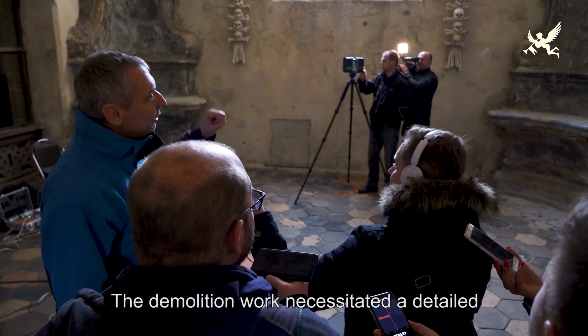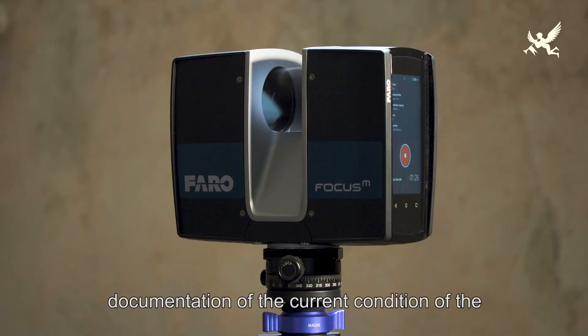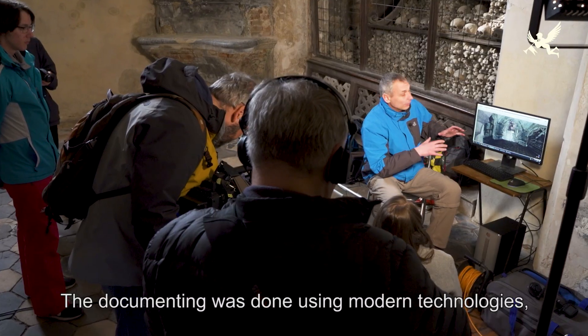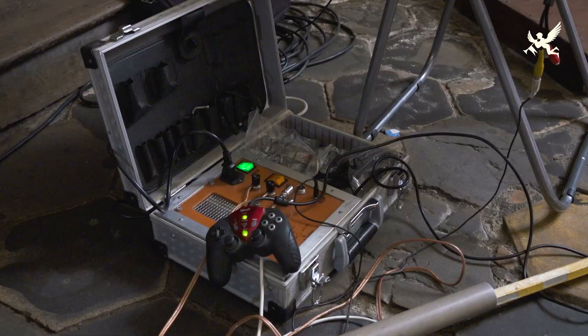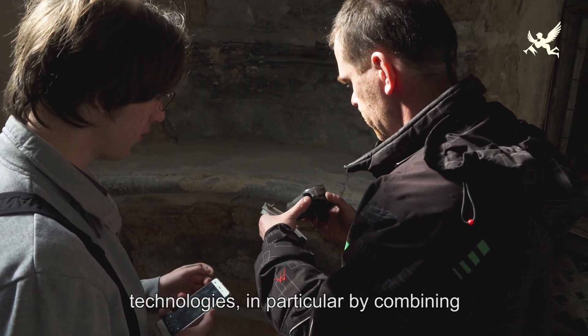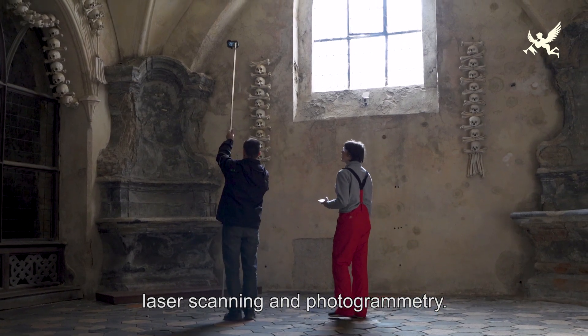Díky demontáži pyramidy vznikla potřeba detailního zaznamenání současného stavu interiéru, včetně prvků závěsné výzdoby. Dokumentace byla provedena pomocí moderních technologií, a to kombinací laserového skenování a fotogrametrie.